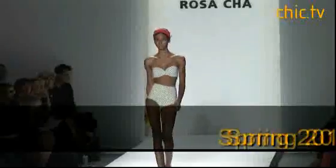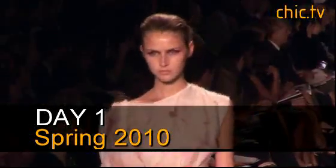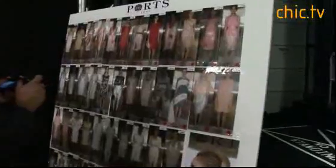I am Simon Doonan from Barneys, and you are watching Chic.TV. Welcome to day one of New York Fashion Week Spring 2010, one of the craziest weeks of the year. Can you survive it? Simon Doonan of Barneys tells us his secret tips. I'm Janice Persualko, and you're watching Chic.TV.